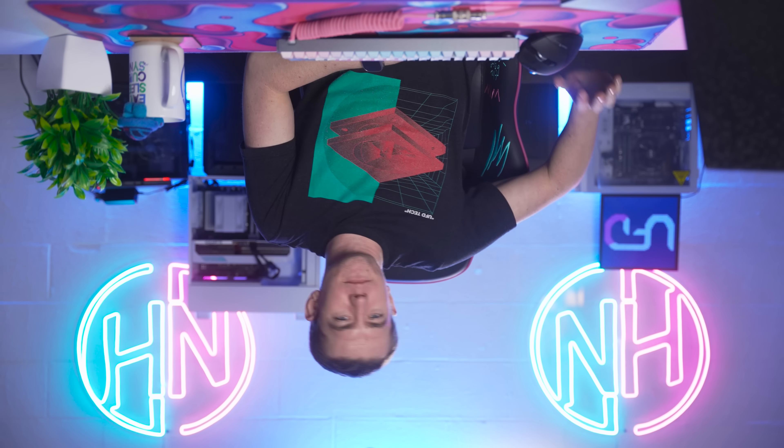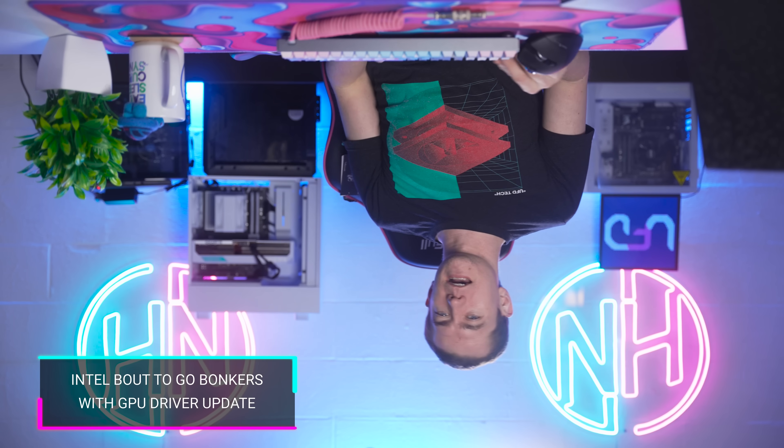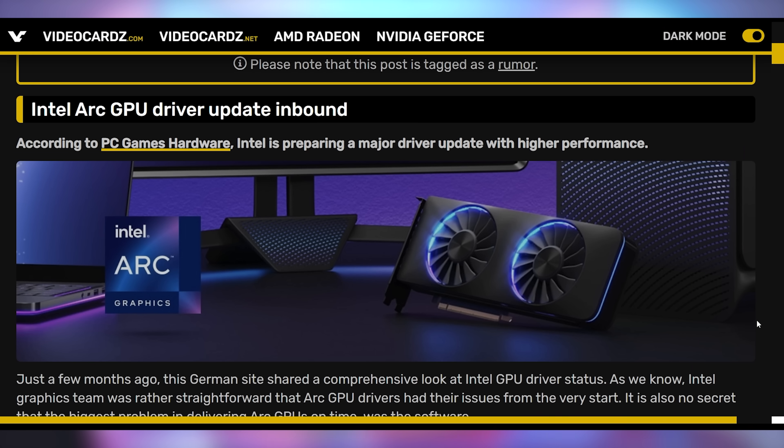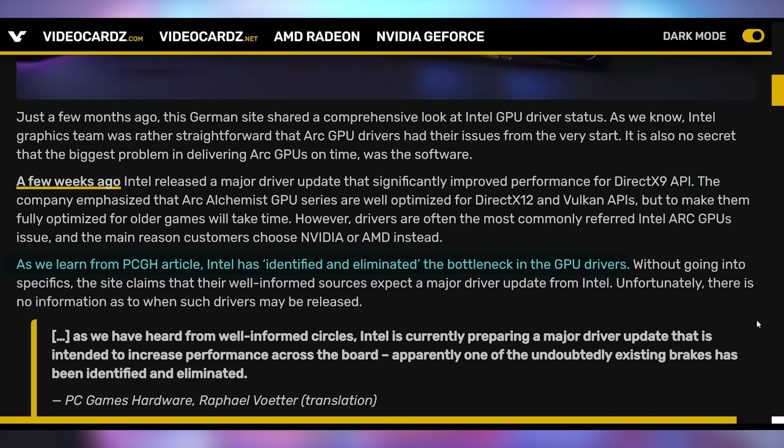Let's normalize upside-down PCs altogether. And let's normalize rooting for Intel's GPUs, because do we desperately need a third player in the GPU space. There are new reports coming out from PC Games Hardware indicating that Intel actually might be beefing up their Arc series GPUs with an upcoming driver update.